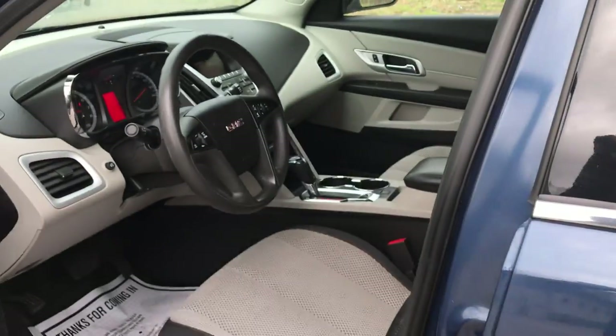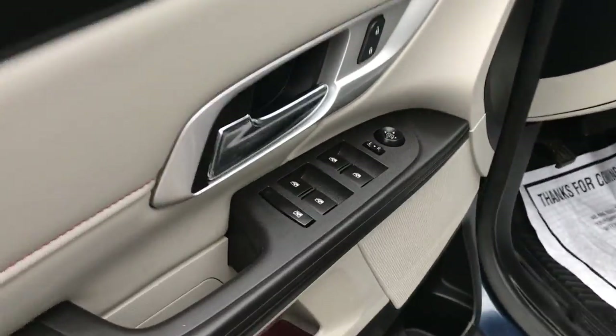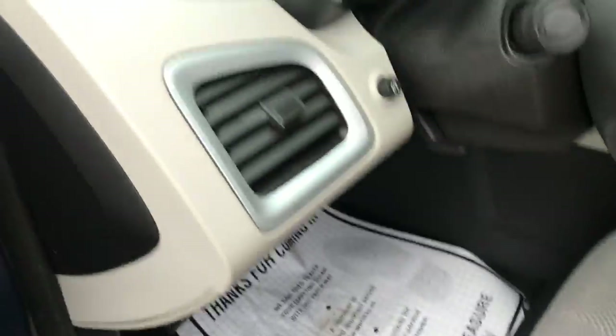Take a look at the interior here. It really is in stunning shape. Got your cloth seating. Driver door panel here — you've got your power windows, mirrors, and locks, as well as your power driver seat controls down there.